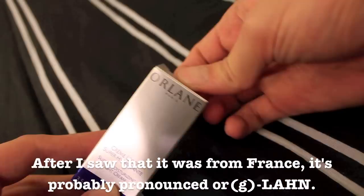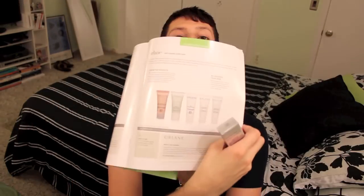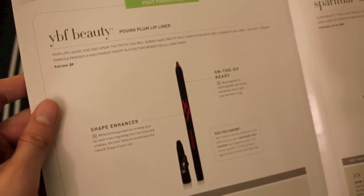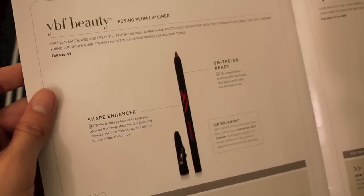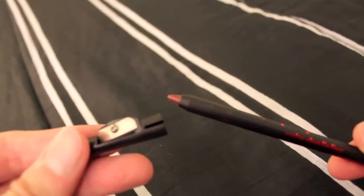The next thing is Orlane Anti-Aging Skin Care Super Moisturizing Light Cream. Apparently there are five products in the system and this is one of them — I mean, it's like Christmas. It doesn't have the price anywhere, I'm assuming, because it's only one and there's five in the set. The next thing is YBF Beauty Posing Plum Lip Liner, which comes with a sharpener. This is full size and it's $8.